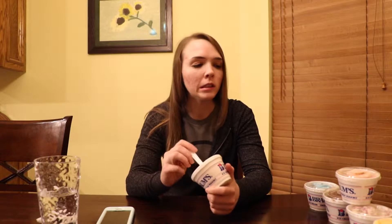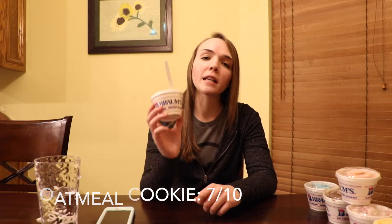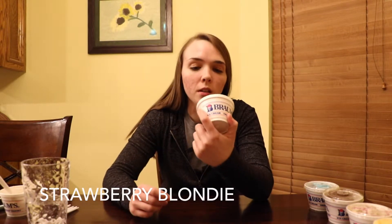Do I think this is bad? No. Would I get it again? Maybe — this is okay. The cookie pieces are crunchy, there's this weird aftertaste I'm not quite sure about. Yes, it tastes like oatmeal cookie, yes it tastes like cinnamon, yes it has cookie pieces, but I don't feel like any of those elements are at the top of their game. I feel like all of them are just kind of mediocre. So oatmeal cookie is gonna get a seven out of ten.